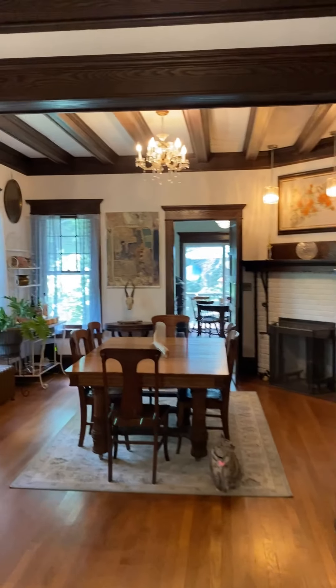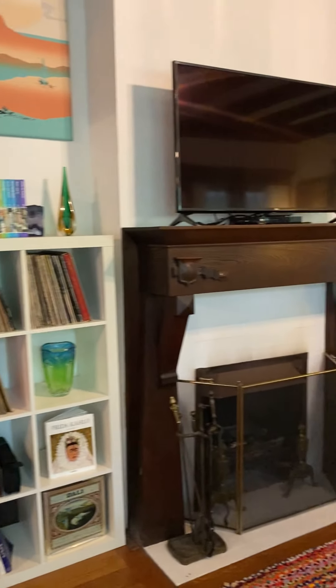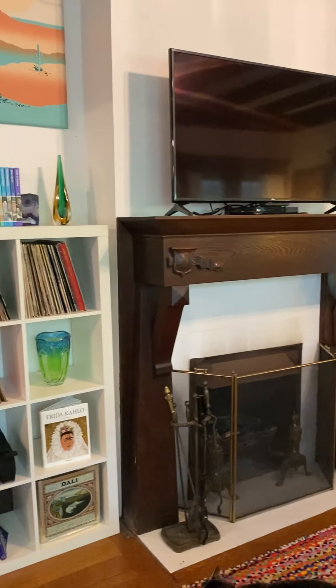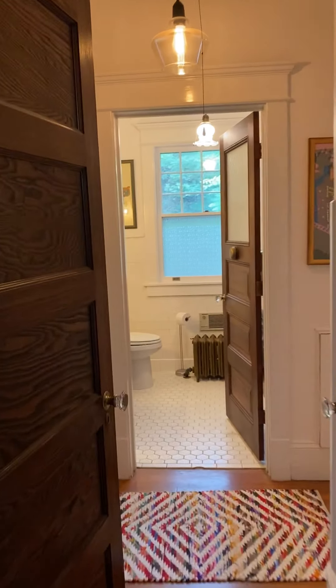I'm walking through before I take you into the dining room — we're going to go through there. Just a quick note about the fireplaces: this one is fully functioning right here in the living room. The one in the dining room can be made fully functioning rather easily. So we'll head on through here.